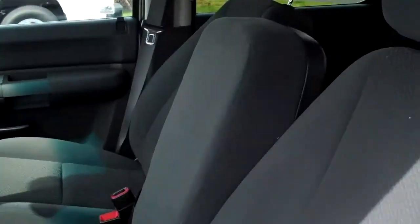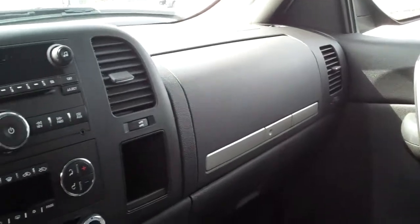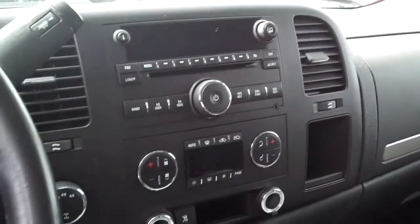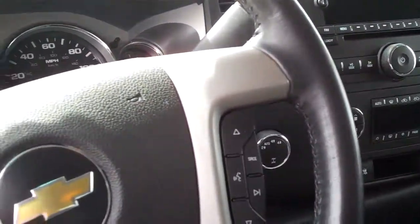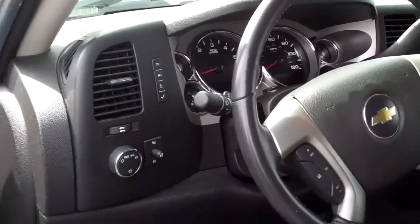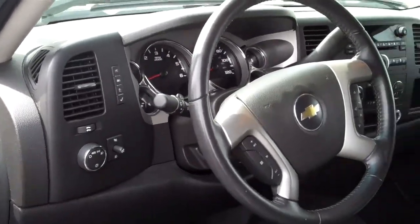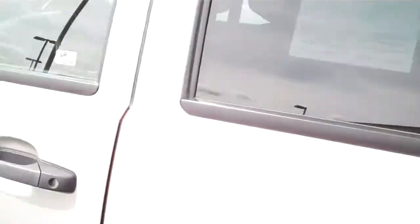The interior in this is just in marvelous shape. This has got the split buckets up front, so in the event you need to carry six, dual climate control, four-wheel drive, AM, FM, XM, CD, power windows, door locks. This has got the controls on the wheel for your Bluetooth, driver information center available on these Chevy products.